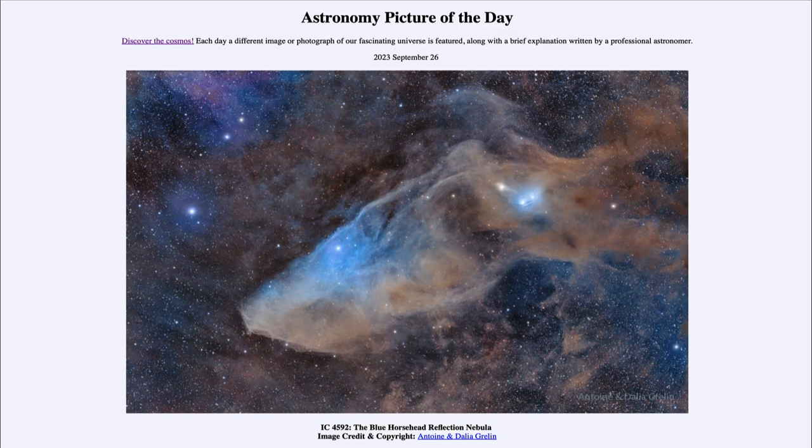Greetings and welcome to the introduction to astronomy. One of the things I like to do in each of my introductory astronomy classes is to begin the class with the astronomy picture of the day from the NASA website, that is apod.nasa.gov/apod. Today's picture is for September 26th of 2023.